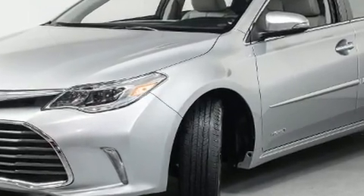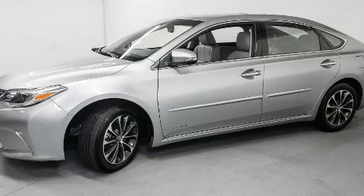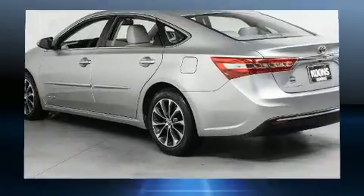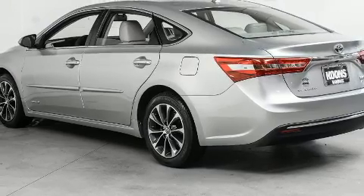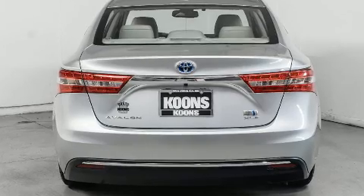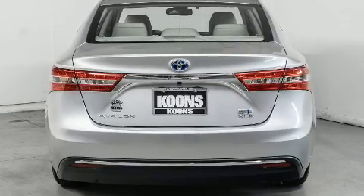Toyota paid particular attention to efficiency and practicality with the following features: variably intermittent wipers, a power seat, an outside temperature display, heated door mirrors, lane departure warning, blind spot sensor, and remote keyless entry.